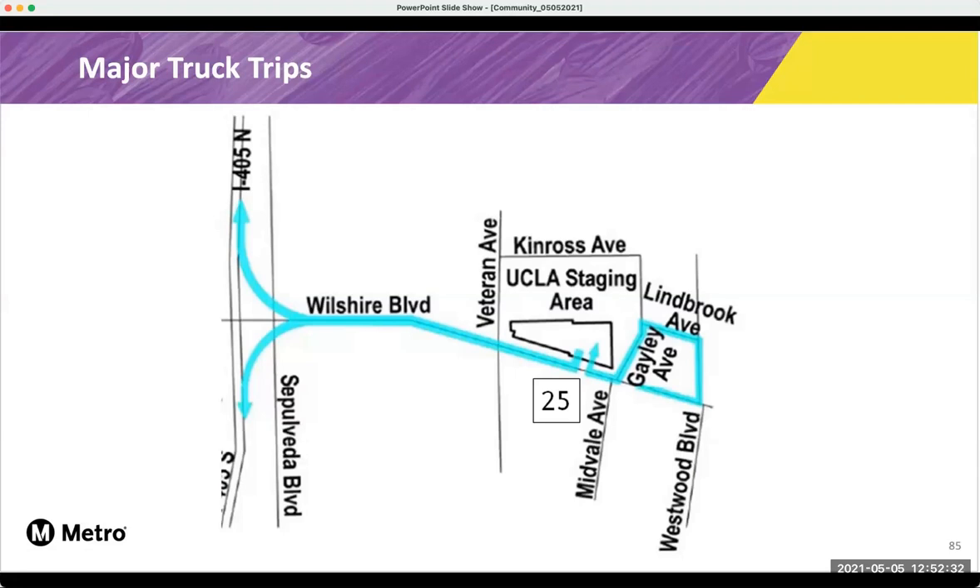Here's a look at the truck trips. These blue arrows show what the truck route will be around in this area. And that 25 just shows what the FTA has approved — it does not mean that there will be continuous 25 trucks every day. That's just the maximum amount of trucks that are allowed to go through the area.